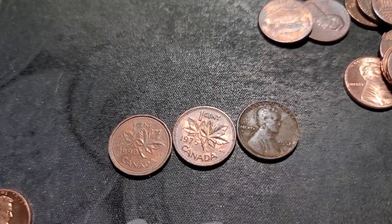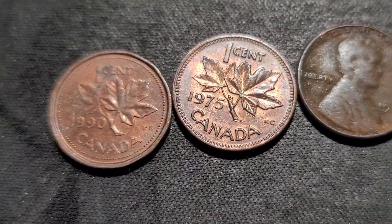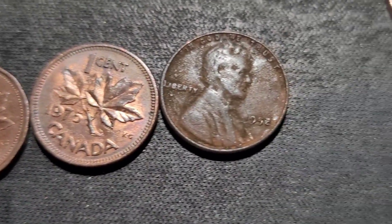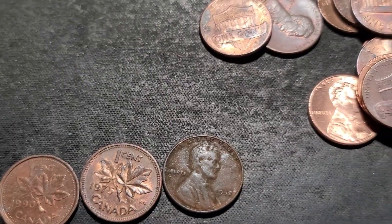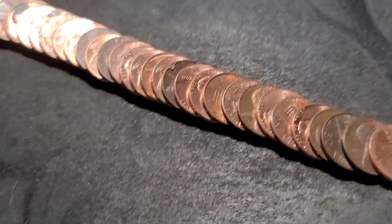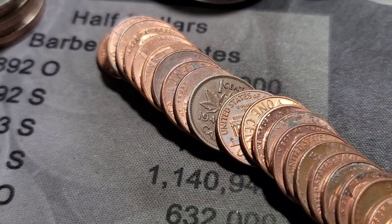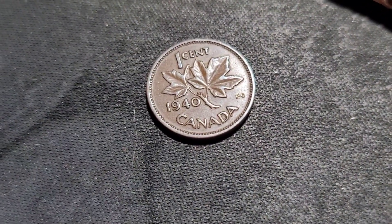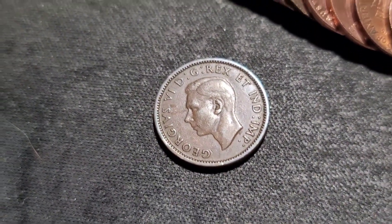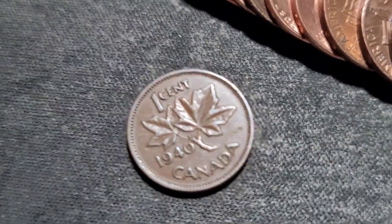Roll number 14 has three finds: two foreigns — a 1990 Canadian and a 1975 Canadian — and a 1952 wheat cent. Then roll 15 gives us a King George. This thing is in really nice shape — 1940. Wow, that thing is beautiful. I'll put this one aside as a find.